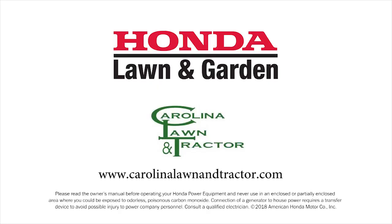Visit Carolina Lawn and Tractor in Taylors or online at carolinalawnandtractor.com.